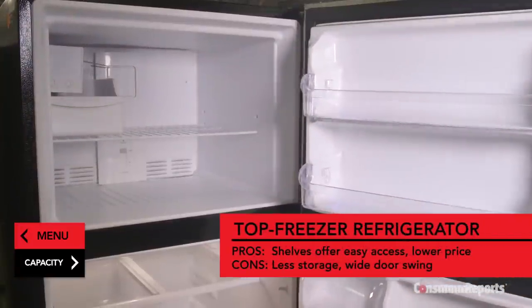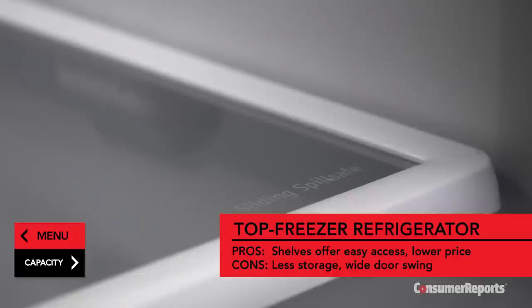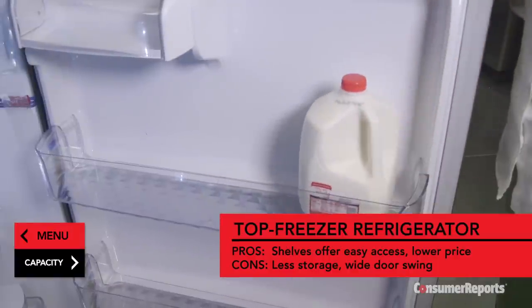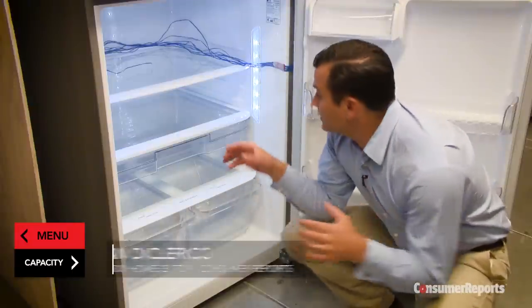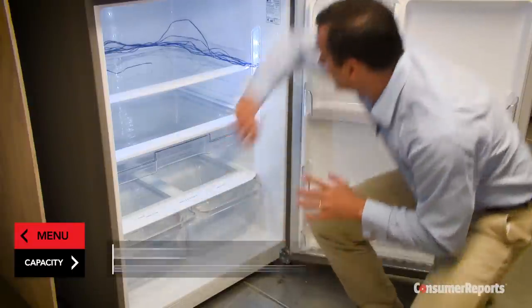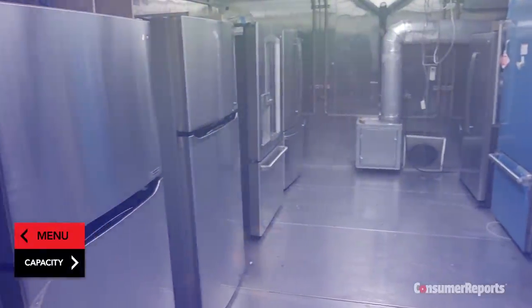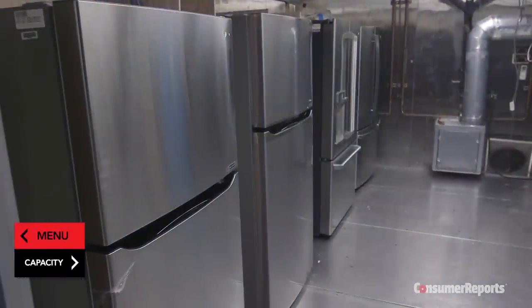Refrigerators with the freezer on top are the most popular and the least expensive. You'll get pull-outs and bins, spill-guard shelves, and enough space in the door to hold gallon containers. Their fairly wide shelves give you a lot of nice open storage, though the bottom shelves can be a little hard to reach and the single wide door requires a lot of clearance. Expect to pay $400 to $1,800. We've tested energy-efficient models that perform well for just $600.